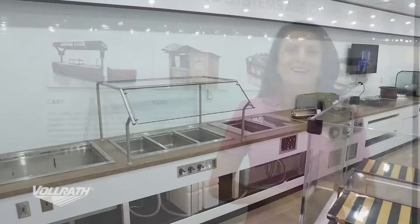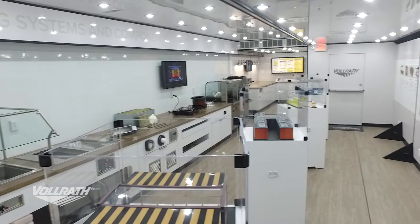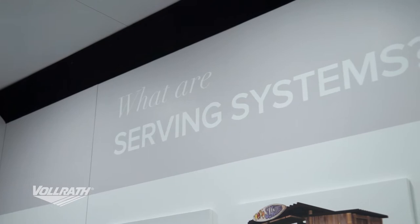Welcome to the Volrath Experience Tour. Some things you probably know Volrath very well for are things like our small wares, cooking utensils and equipment, but in here instead of talking about that stuff, we're going to go over our great line of serving systems.